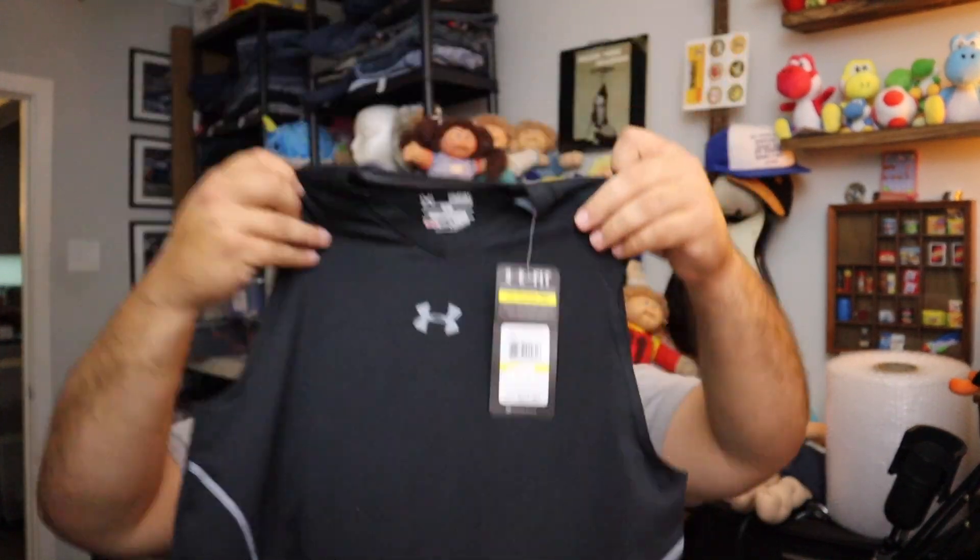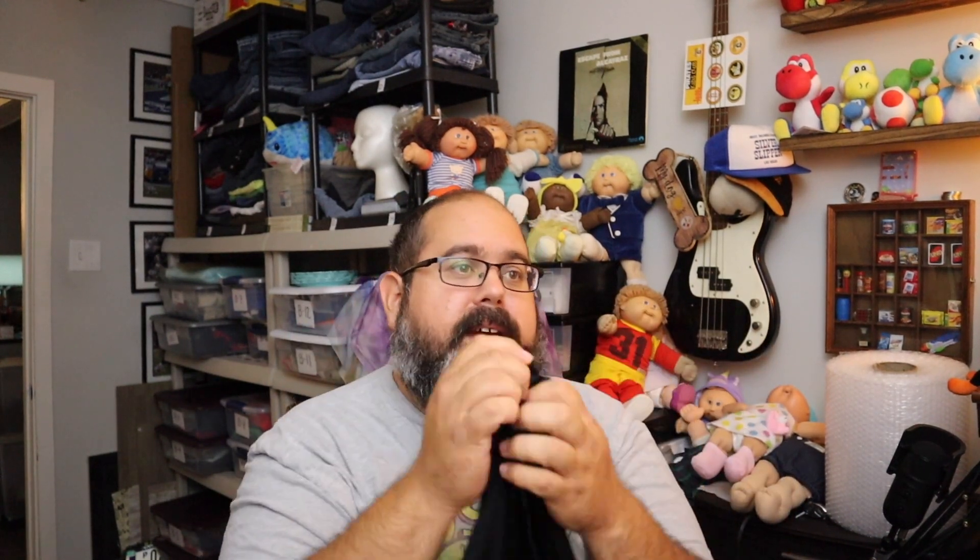We got some sales on Mercari and Poshmark. Starting with Mercari — this is an Under Armour fitted tank top, size medium, new with tags. Sold for $9 plus shipping.